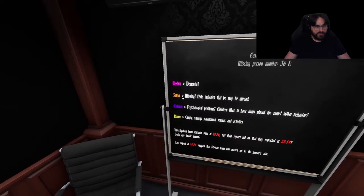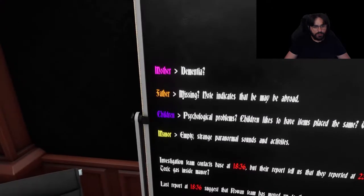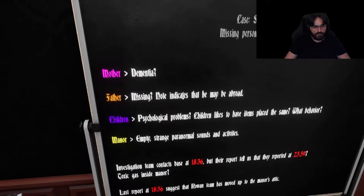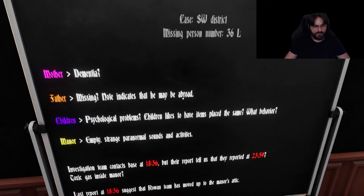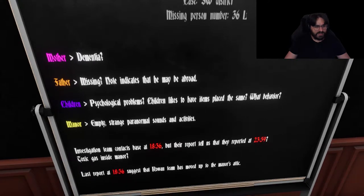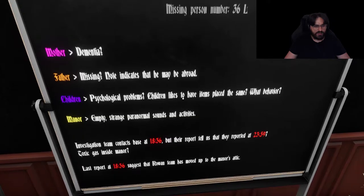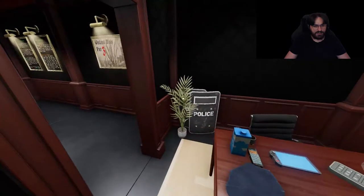Mother has dementia, father missing. A note indicates that he might be abroad. Children have psychological problems and like to have items placed the same way. Manor is empty with strange paranormal sounds and activities. Investigation contact based at 1836, but the report tells us they reported at 2359. Last report at 1836 suggests the Rowan team has moved up to the manor's attic.